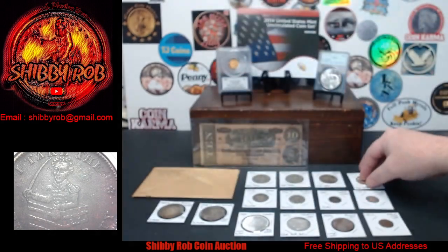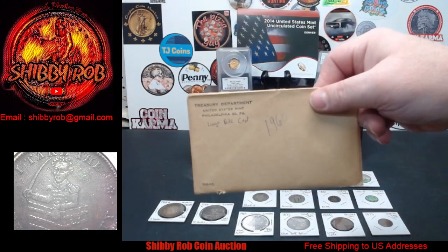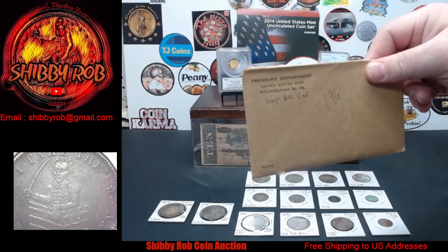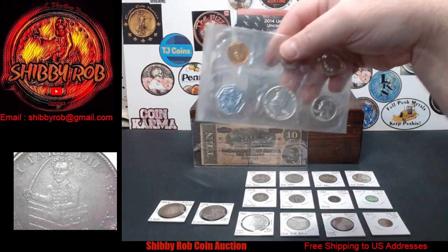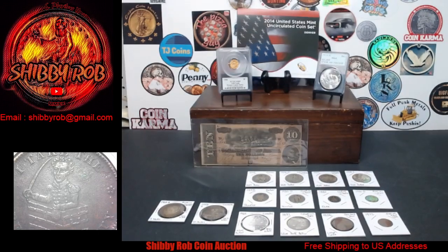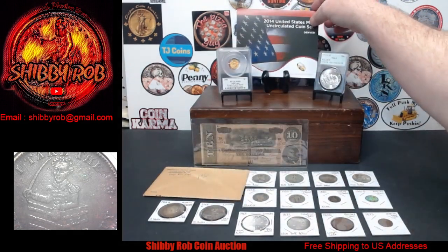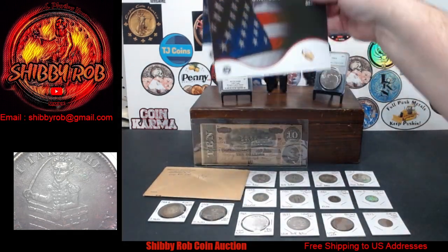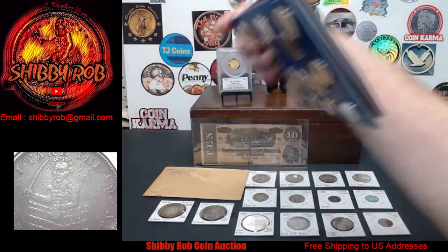Quite a coin there. We have one proof set — this is a 1960 US proof set with the large date cent, and it's in very nice condition. We have one mint set this week — a 2014 mint set with the Philadelphia and Denver uncirculated sets. Very nice.